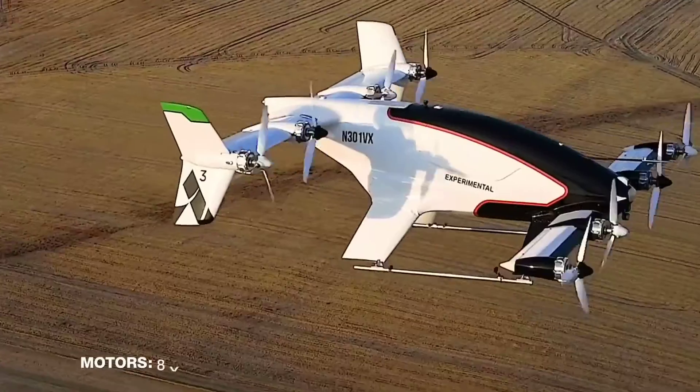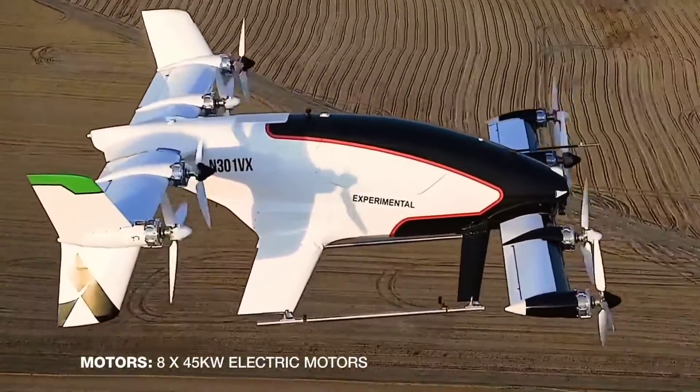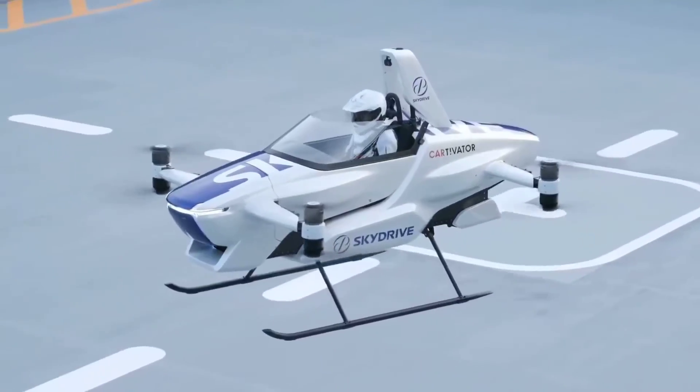We have talked about a number of flying cars and taxi projects on this channel, and in this video we are going to talk about the new ones which were unveiled recently.